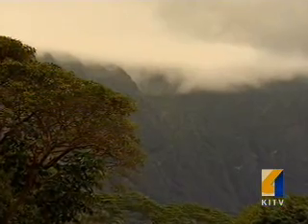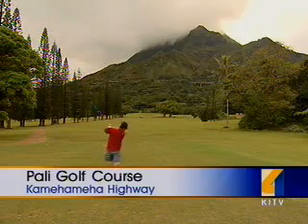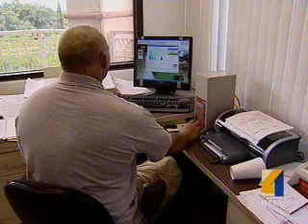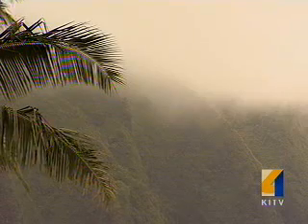Rain clouds are frequent visitors at the city's Pali golf course nestled against the Ko'olau Mountains. So the city installed this weather station, measuring the wind speed, rainfall, and humidity, sending the data back to this computer, which adjusts irrigation here based on weather conditions.